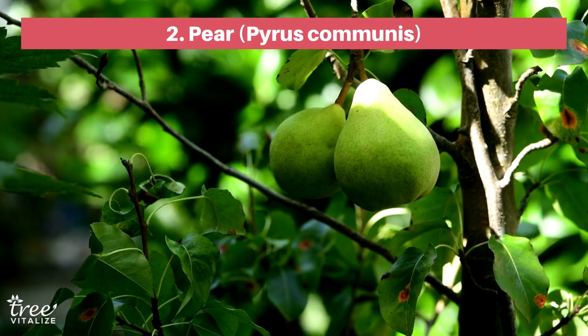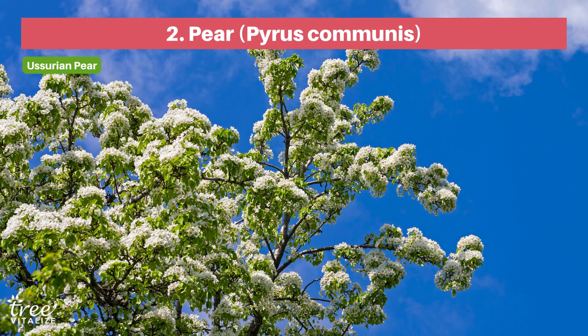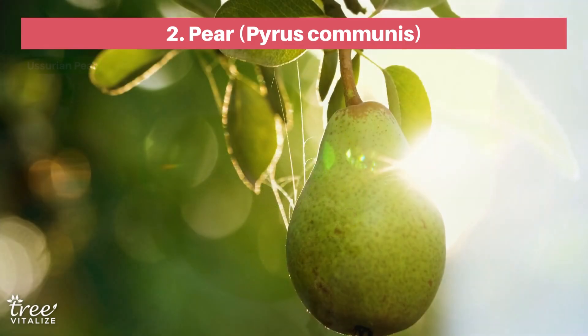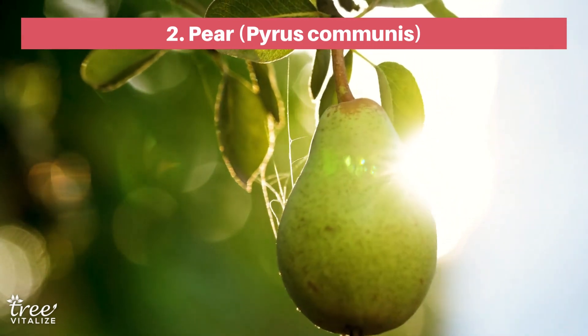If you're up for a challenge, you can try your hand at raising pear trees in Zone 1. Yossurian pears might be bitter, but they grow as beautiful ornamental trees in Fairbanks and Anchorage. Meanwhile, the Houda cultivar bears juicy pears by September in South Central Alaska. Other delicious pear varieties you can try are Yuri and Nova.